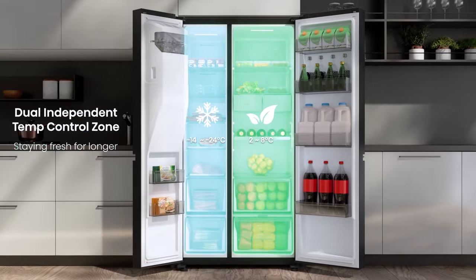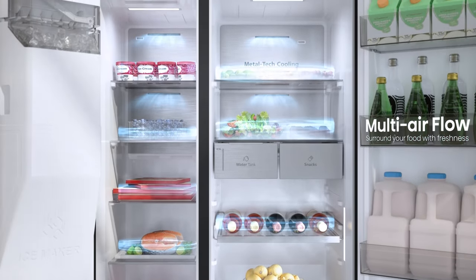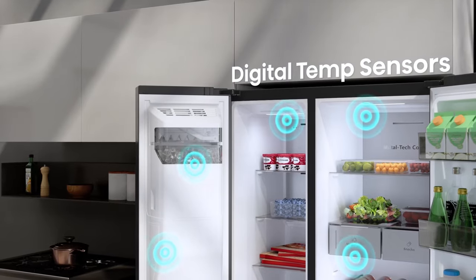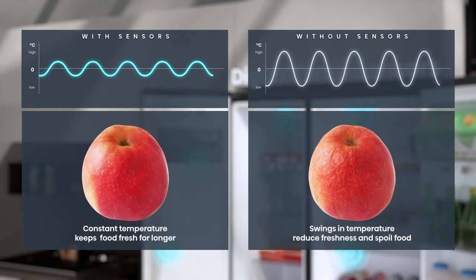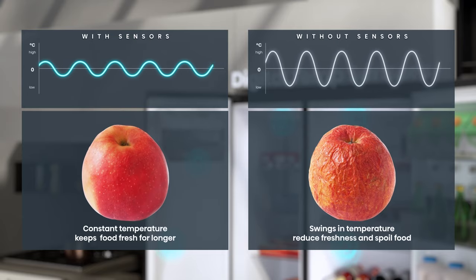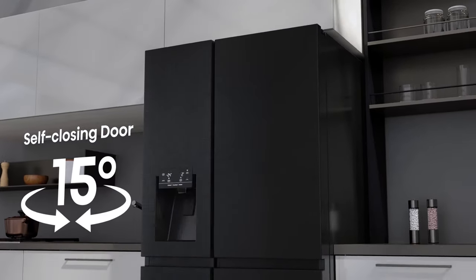Dual independent control zones, metal cooling, and multi-airflow are controlled by digital temperature sensors, ensuring ideal humidity and temperature levels, keeping food fresher for longer. All wrapped up nicely with self-closing doors to ensure you refrigerate your food and not your home.